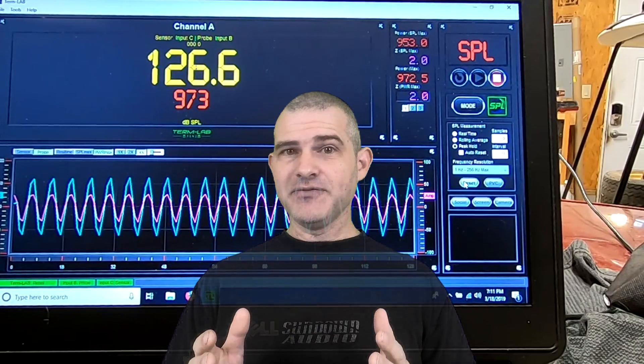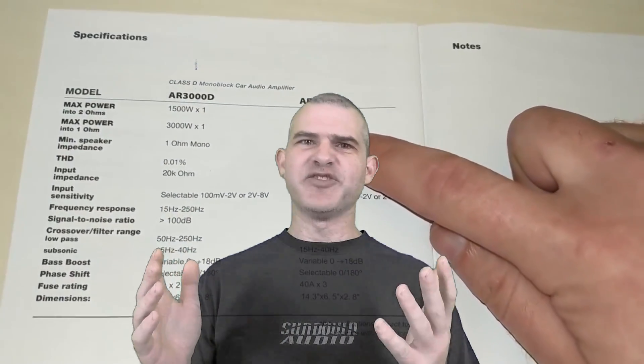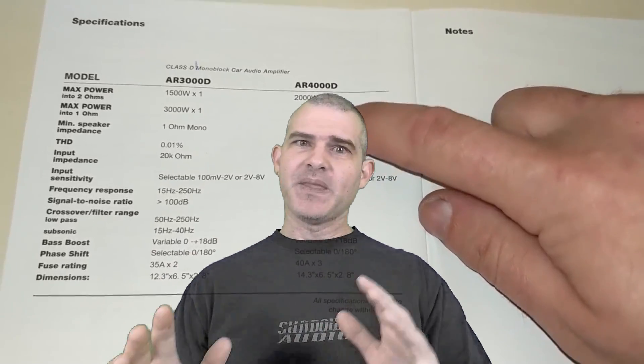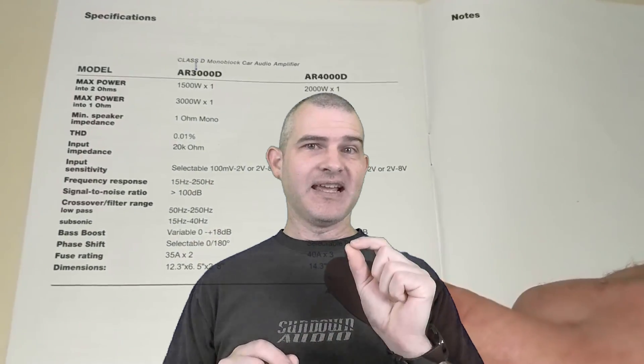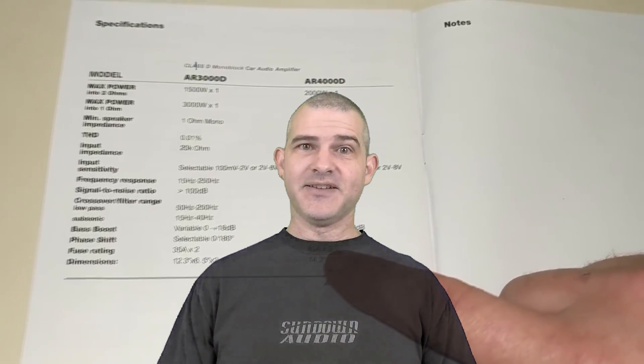A watt is a watt — or is it? In that video I took a super cheap amplifier and a more high-quality amplifier and showed the difference on an SPL meter and RTA — cheap power versus better-value power. A good solid amp versus a cheap amp, not by ratings, but actually producing the same power and showing the result you get in the car. Go check that one out; it may change your outlook on what amps you should be buying.